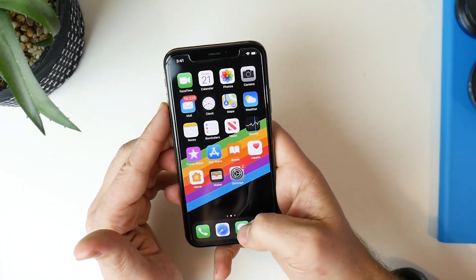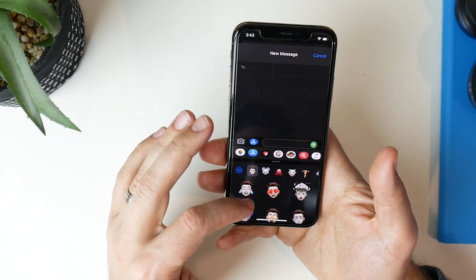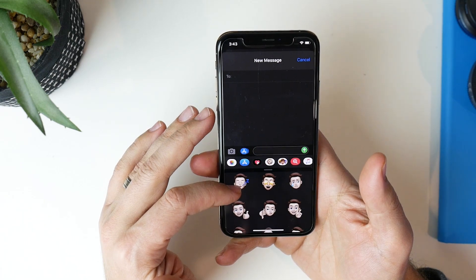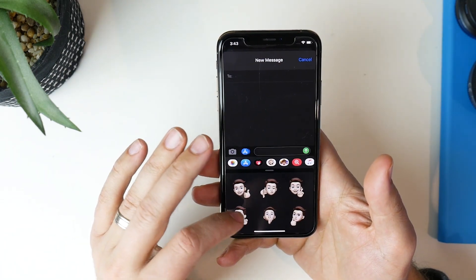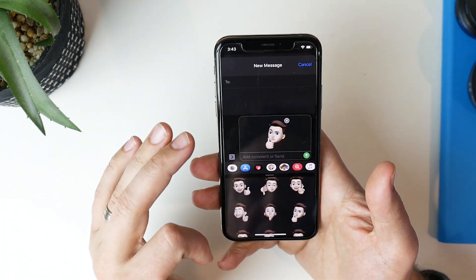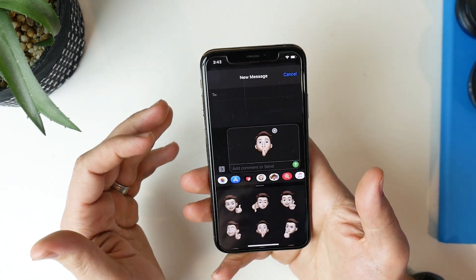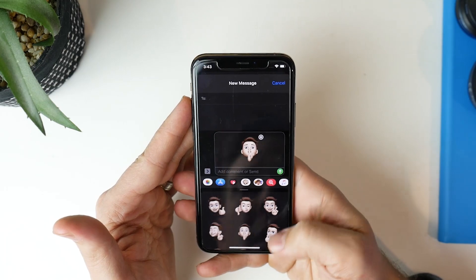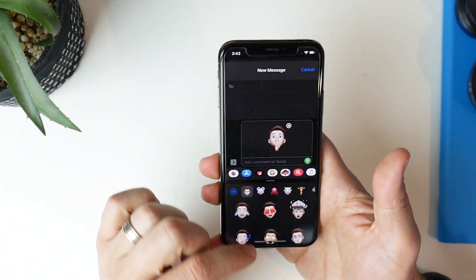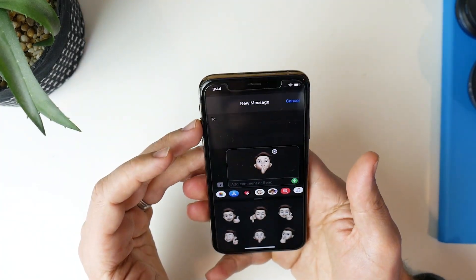Jumping across to Messages, there are a couple of new options in the memoji area. The new ones I noticed include a fingers-crossed memoji, a thinking one, and a shushing one — a couple of nice new additions. I think Apple is definitely going to put more time and effort into memojis. They're really cool, really interesting to see what they're coming out with, and they work really well. Looking forward to seeing what Apple continues to do with memojis.